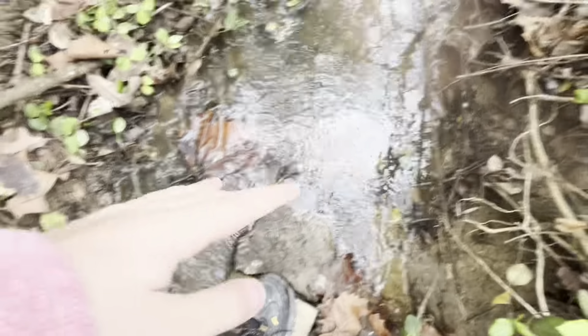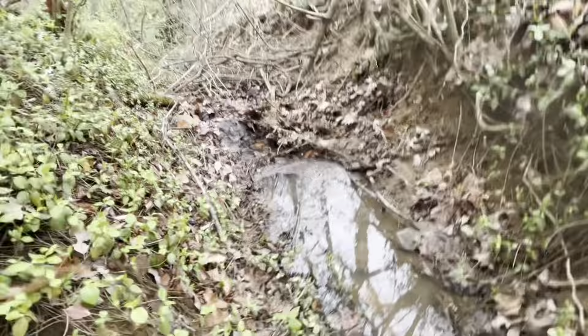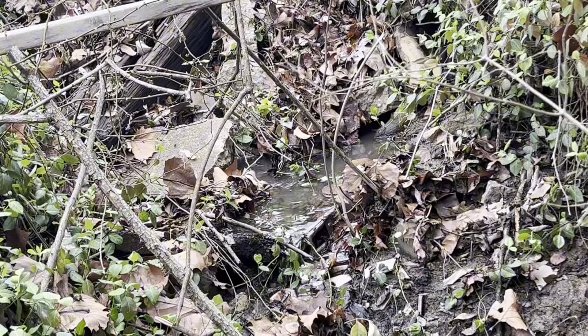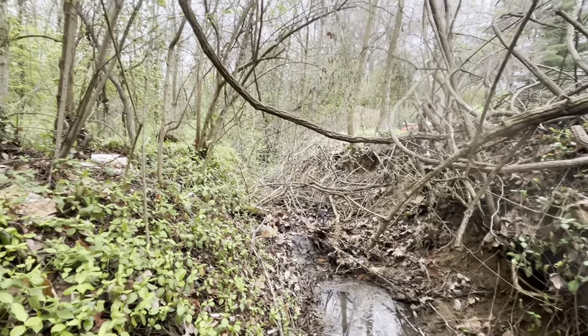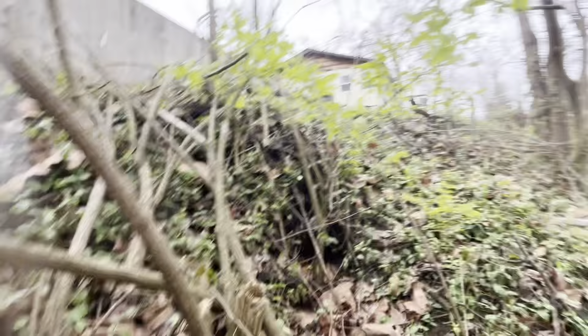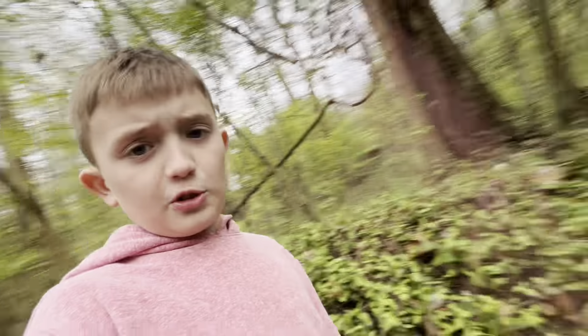Looks like there's a lot of rocks and a lot of brush, and it's kind of starting to flow right in that area. You can hear creek flow over here and some down there too. So the next place — pretty much you can guess it — we're heading down there.